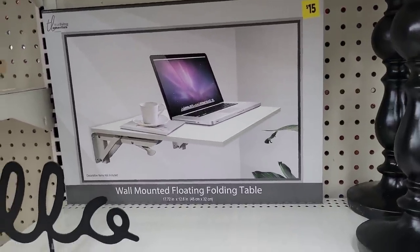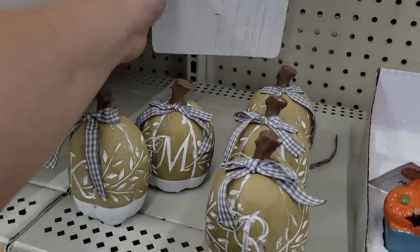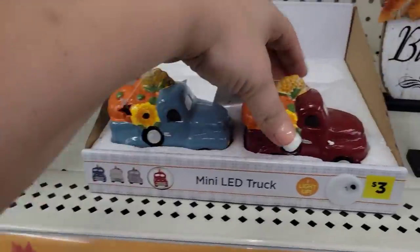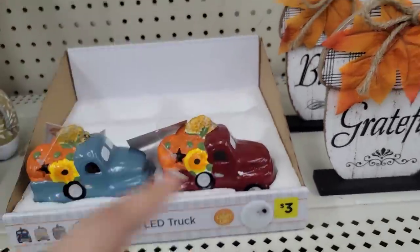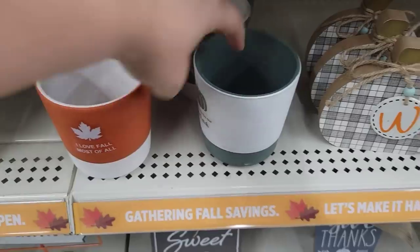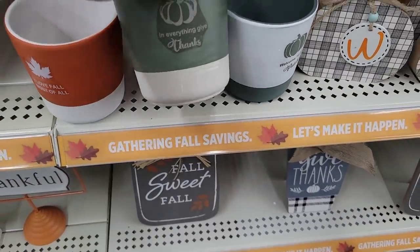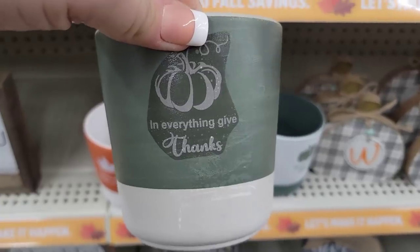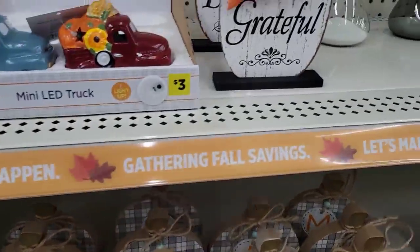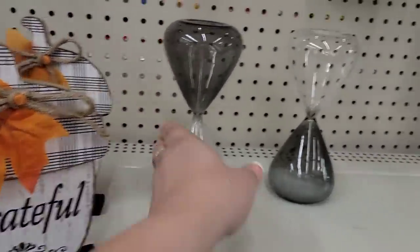Let's keep looking. Here we have something new — it says 'Oh My Gourd, I Love Fall' going for $2, super cute. We also saw these pumpkins for $2. These light-up ones are darling, going for $3 — definitely new. 'I Love Fall Most of All' is $2, 'Welcome to Our Patch' is $2, and 'In Everything Give Thanks' — these are really nice. Also new: 'Grateful' with a little acorn going for $3.